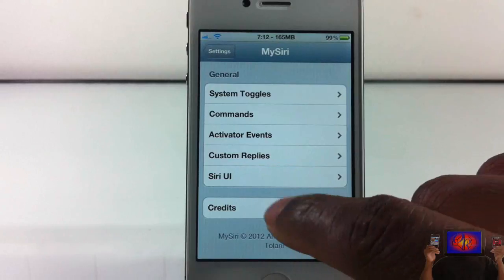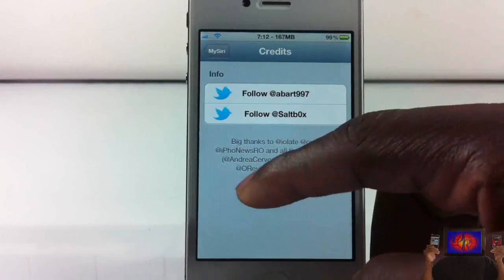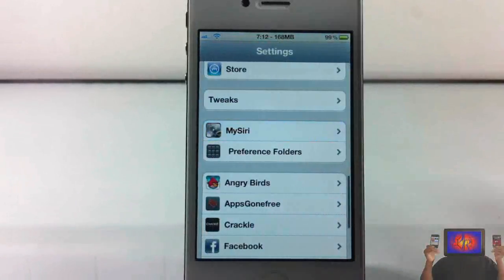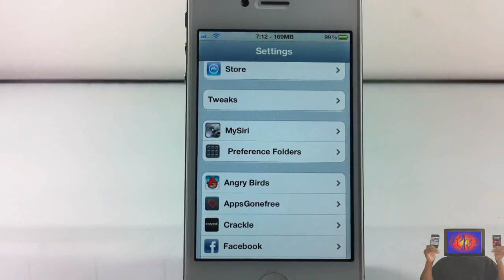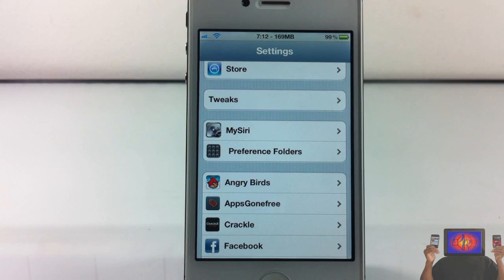But that's basically it. Here are the credits — if you want to follow the two developers and check out the beta testers. Definitely check this one out. It's called My Siri, it's going to be in one of the repos for 99 cents. It's a matter of preference if you want to check it out. With that being said, please rate, comment, subscribe. Have a nice day.